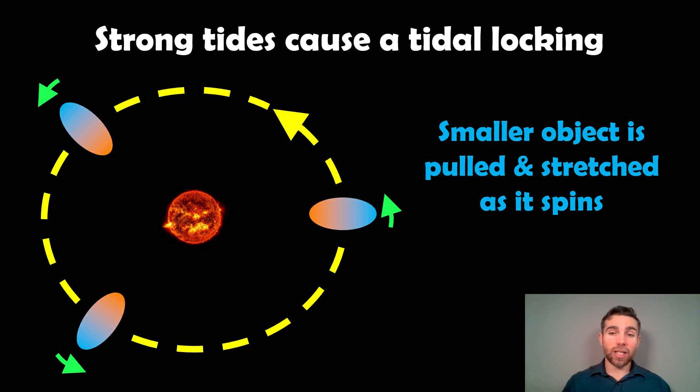As it's orbiting around and rotating, it actually gets distorted. This is what happens before it becomes tidally locked — why it becomes tidally locked. It rotates and you get a tide on the object, and if they're closer together, you get a fairly strong tidal force which will stretch the object.